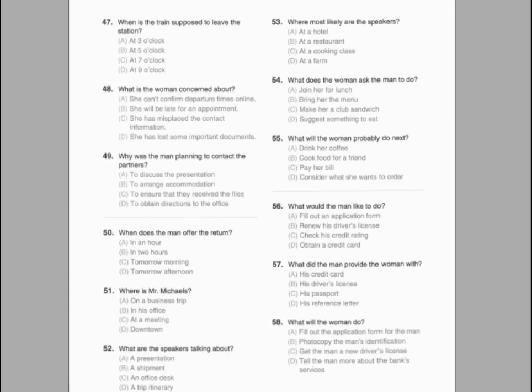Number 56. Who most likely is the man? Number 57. Where is the woman going? Number 58. How does the man suggest lowering the admission price?